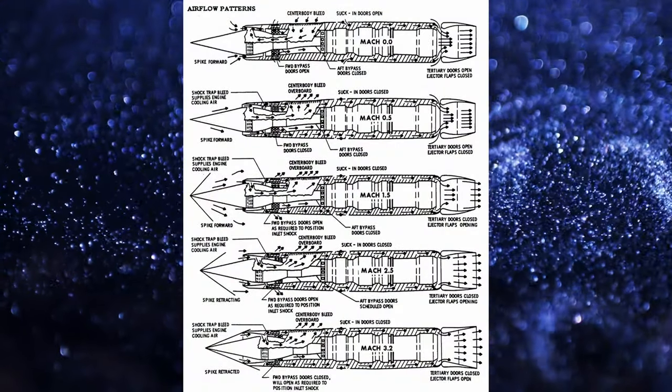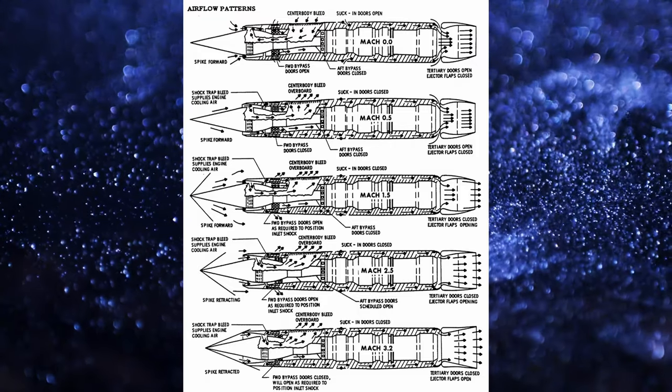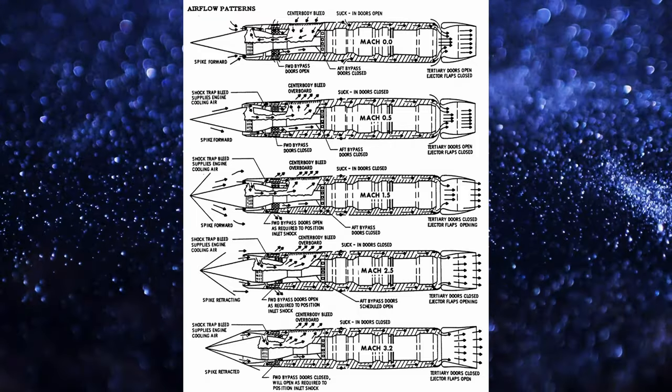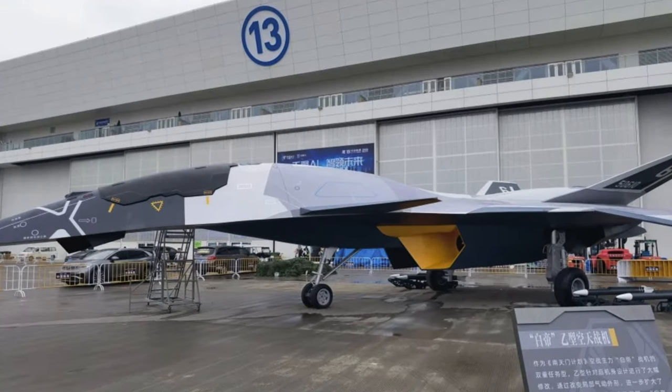Jet or turbofan engines don't work beyond Mach 2.5 to 2.6 — beyond that you need a ramjet or a scramjet. Look at what happened with the SR-71, which had extremely complex engines that, depending on the aircraft speed, behaved like a turbojet or a ramjet. It's not that the physics fundamentals have changed in the last 50 years.